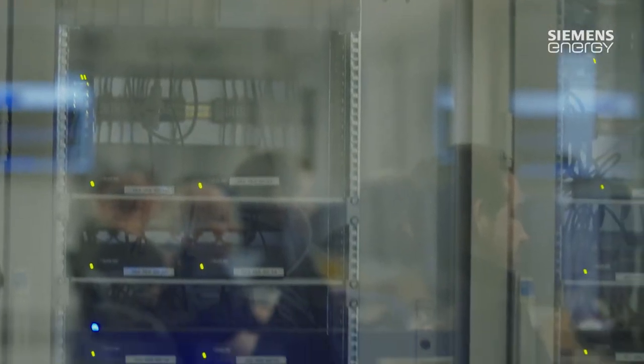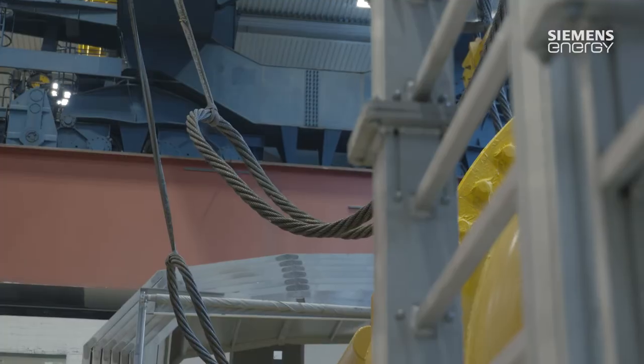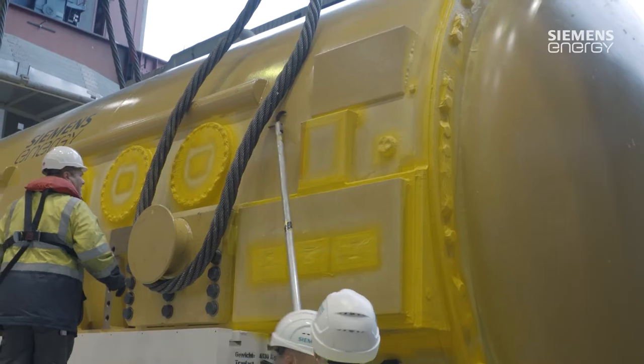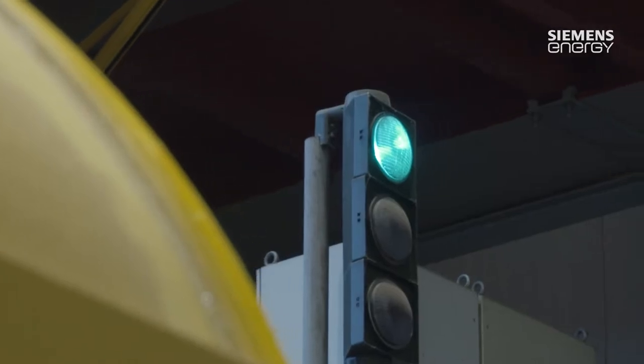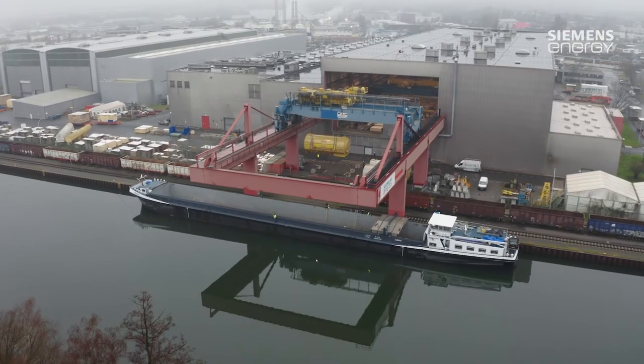Malfunctions can also be simulated there. From planning and assembly through to delivery, all this is offered by the Competence Center at the Mülheim site. And from there, the machines go off into the world, no matter how large and no matter how heavy they are.